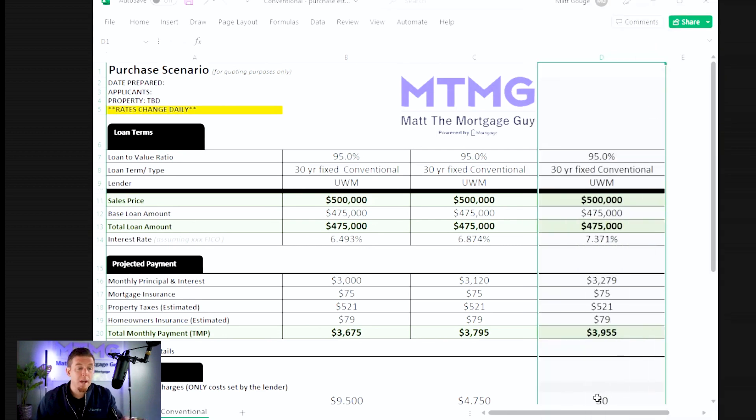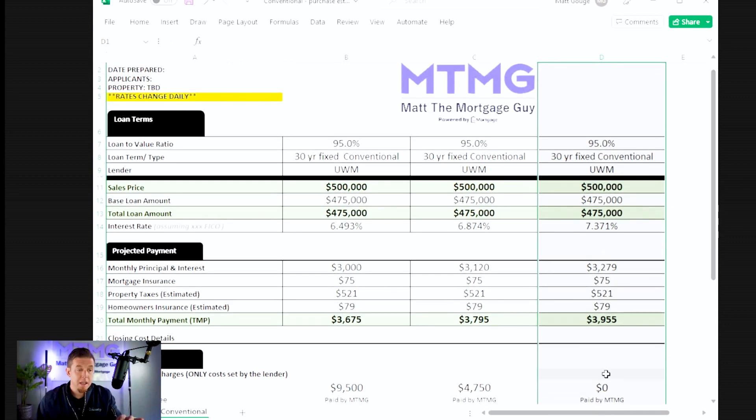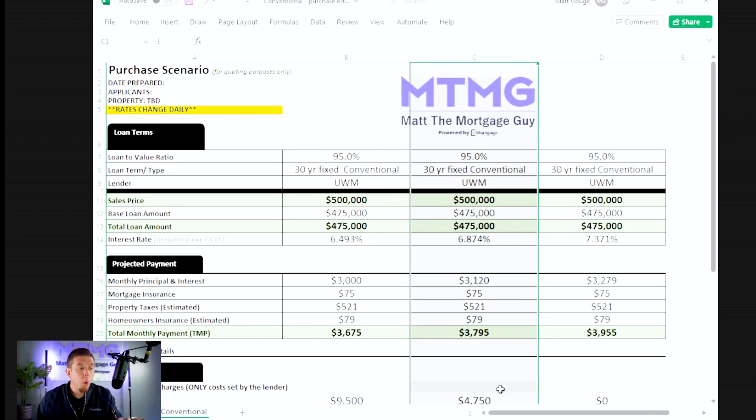The 7.371 has zero points — no cost associated with it. 6.874 is one point, which is 1% of the loan amount — $4,700 in cost. And then finally 6.493, which costs $9,500, or two points — 2% of the loan amount.